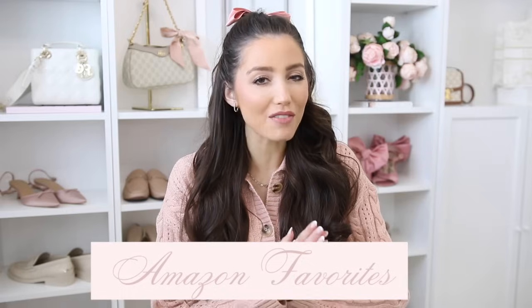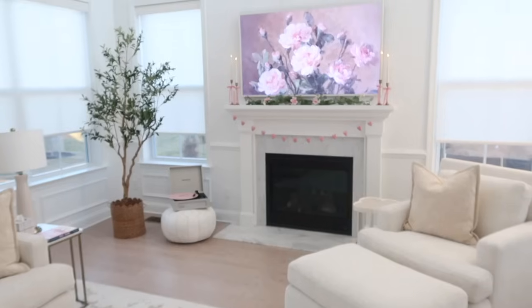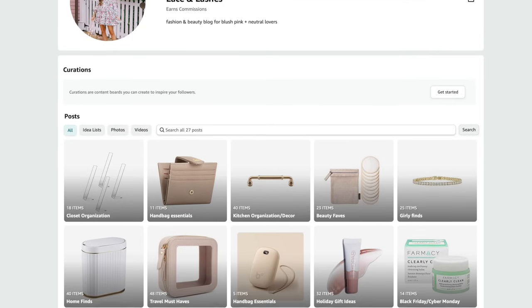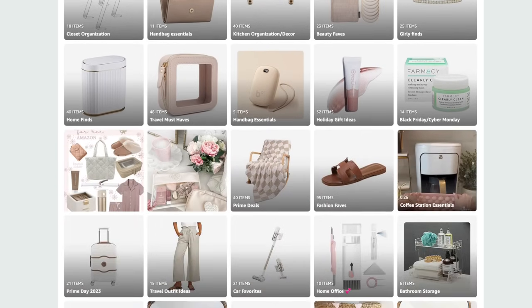Hello everyone and welcome back to my channel. Today I'm going to be sharing the top Amazon finds, my absolute favorites that I've been loving recently. I also got into health and wellness items, some fashion and organization — a little mix of everything. It will all be linked below in the description box, and I also have my Amazon storefront in case you want to see what else I'm loving.